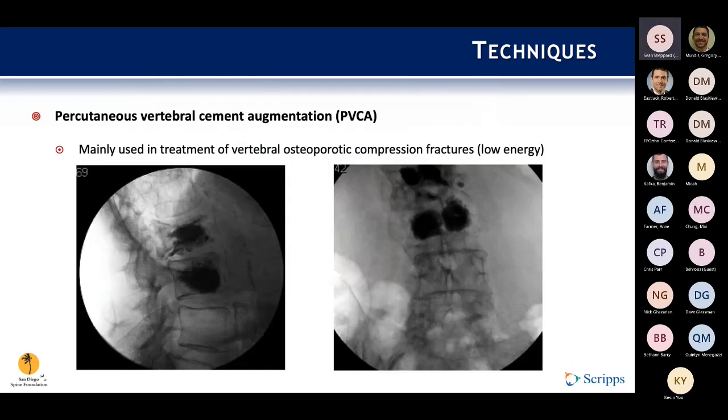Lastly, commonly in the thoracolumbar spine — particularly for lower-energy fragility fractures in older patients — we can use percutaneous vertebral segment augmentation techniques: balloon kyphoplasty or vertebroplasty for cement augmentation. This allows us to very minimally invasively address these fragility fractures, as pain control can be quite a big issue, especially if there are multiple levels involved. It's another tool in the toolbox to minimally invasively address fragility fractures.